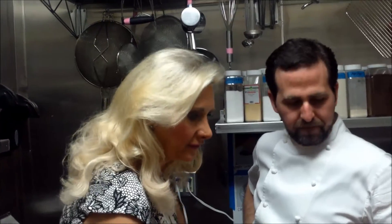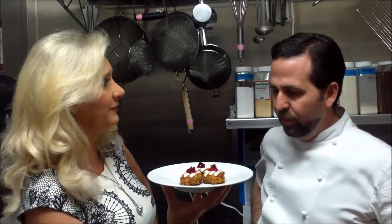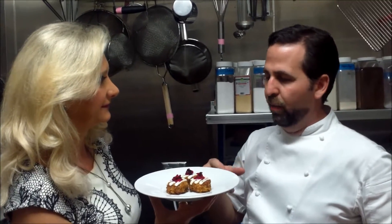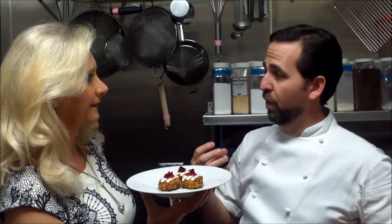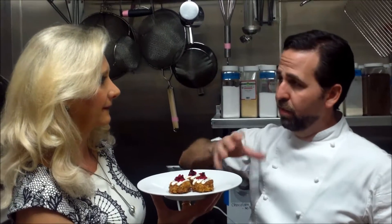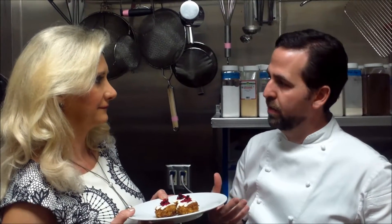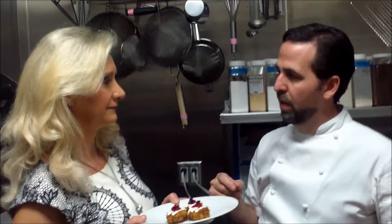Those are crab cakes, and you have to make the meat of that crab cake. We take hearts of palm from Hawaii and we braise them in kombu seaweed. The seaweed gives it a seafood flavor. Then we pulse them in a food processor and it looks like lumped crab meat. We season it like you would a crab cake — Old Bay seasoning and a little bit of nori dust, which is seaweed. You really get a taste of the ocean.